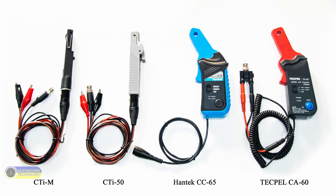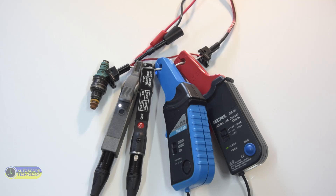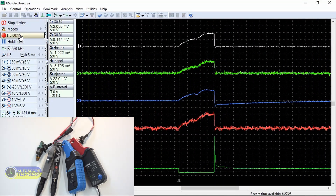Let's start with the first group. We will conduct a test to check the performance of a working fuel injector on a gasoline engine. We use the USB Autoscope 4 to record the injector control signal. First channel: CTI 50. Second channel: CTI-M. Third channel: Hantech CC65. Fourth channel: TECPEL CA60. Fifth channel: voltage pulse on the controlled pin of the fuel injector.